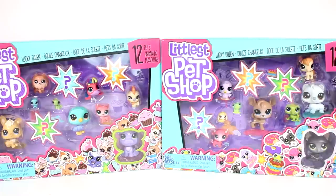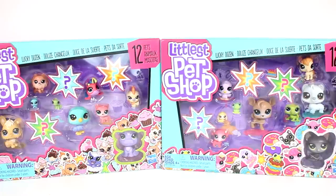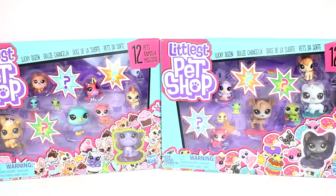Hi everyone, it's Tiffany. I am here with the Littlest Pet Shop Lucky Dozen Packs. I have both of the packs that there are to collect, and inside each of these there are 12 pets. You can even see there are mysteries — you can see the little question marks. Let's start opening these up.